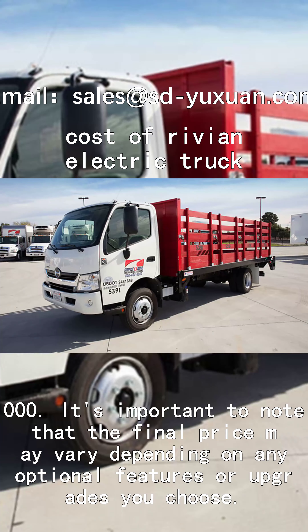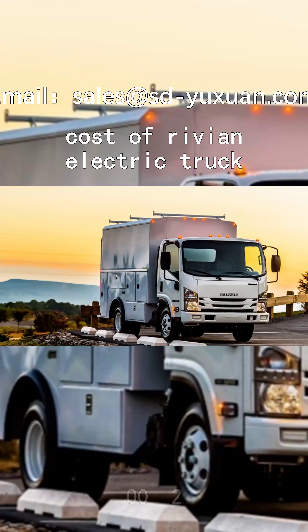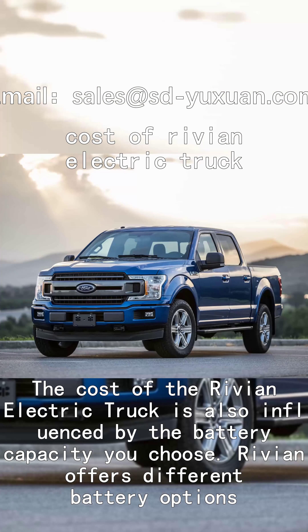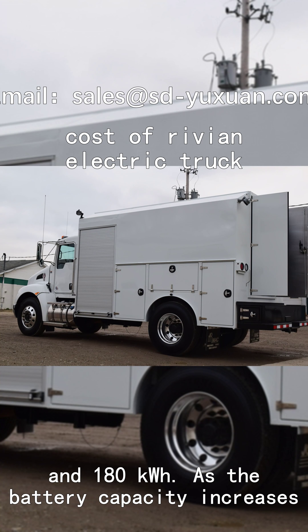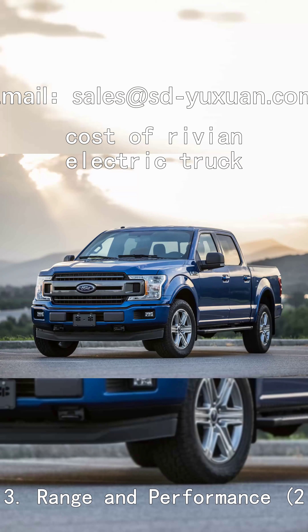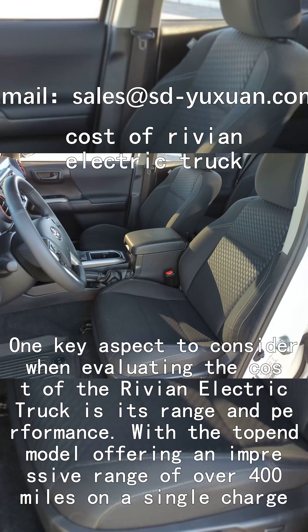The cost of the Rivian electric truck is also influenced by the battery capacity you choose. Rivian offers different battery options including 105 kWh, 135 kWh, and 180 kWh. As the battery capacity increases, so does the price of the vehicle.